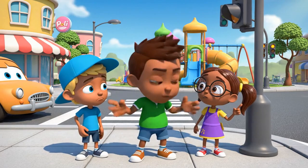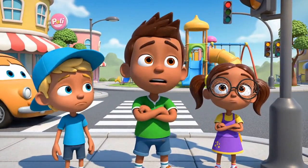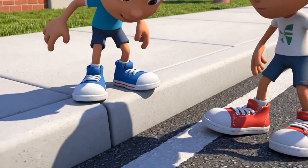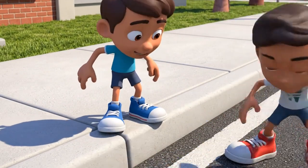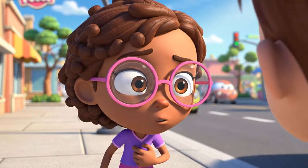Ow! This light is taking forever! I want to get to the playground! I bet I can balance here until it turns green! Look at me! Be careful, Kevin! You're really close to the road!